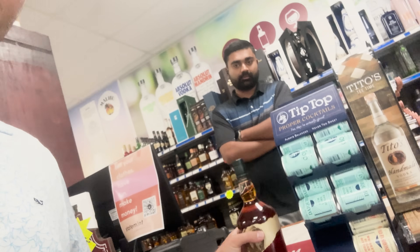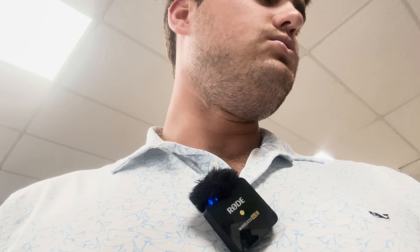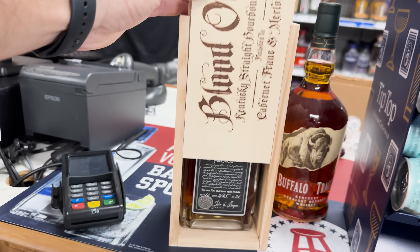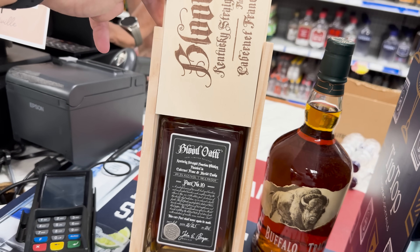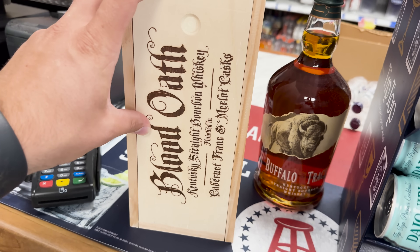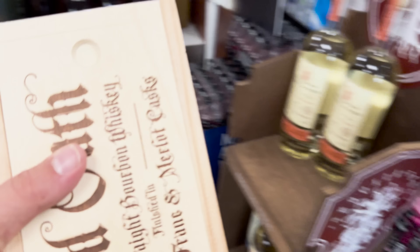So this one-liter bottle of Buffalo Trace will definitely be one we're going to keep for him on his home bar. Herschel, how much do you want for this Blood Oath? $114. You've got to love Blood Oath and their presentation. I do know it's a little flashy — finished in Cabernet and Merlot casks, Pact 10, 98.6 proof. He is not a big high-proof guy, so that might be a good one for me to think about.